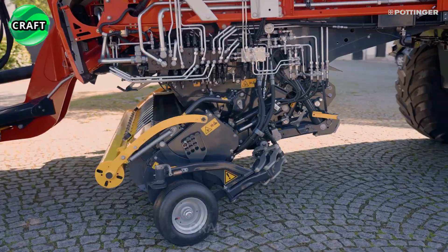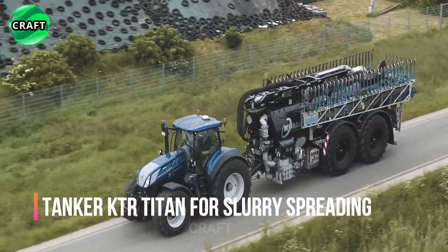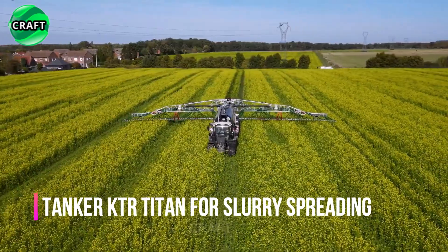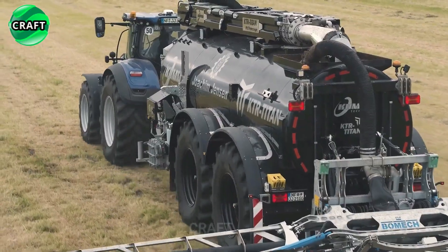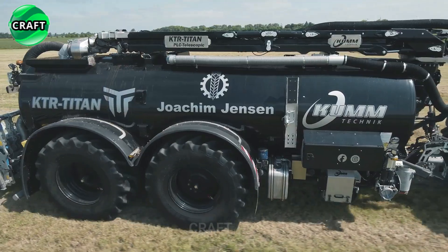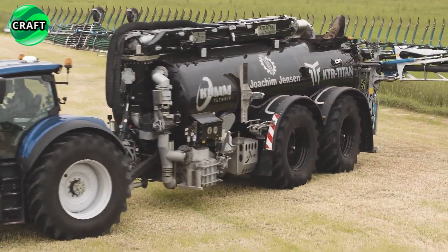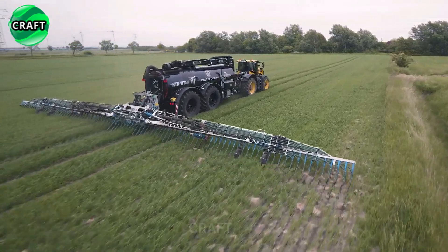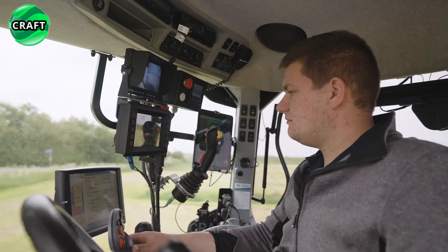The unique tanker KTR Titan is specially designed by ingenious developers to apply slurry and other liquid and semi-liquid fertilizers to agricultural fields. With a capacity of 21,000 liters, it is able to carry a significant amount of liquid, which reduces the need for frequent trips to refuel.